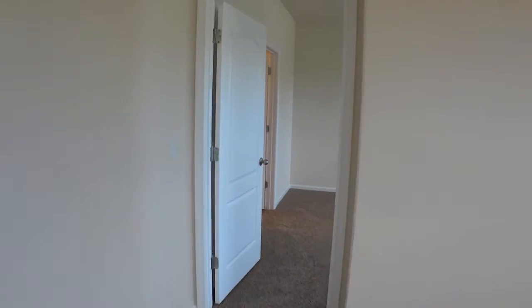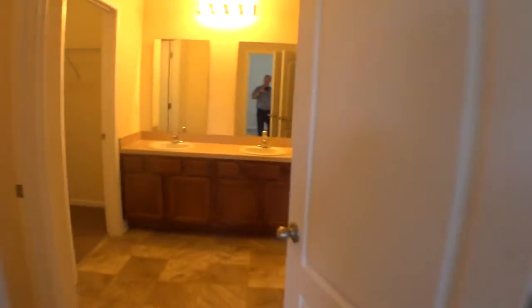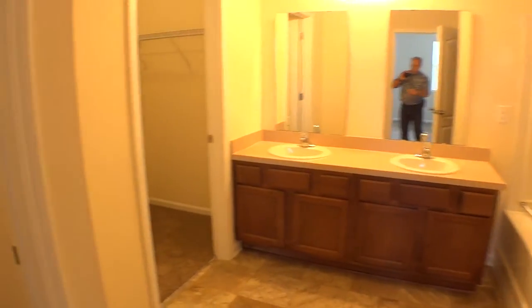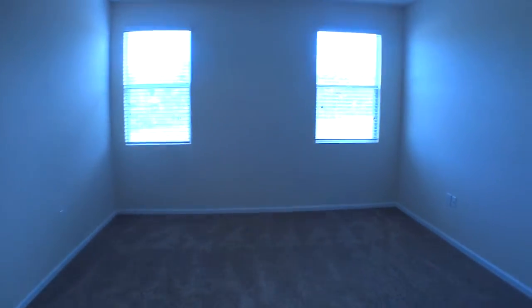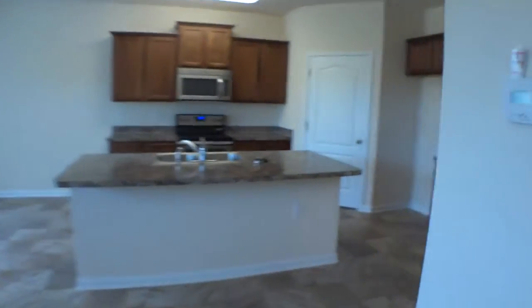Let's take a look at the master bedroom — in this model it's downstairs and all the other bedrooms are upstairs. Two windows overlooking the backyard. Coming into the master bath we have dual sinks, two closets — hers is off to the left of the sinks, and there's a smaller closet over here, probably his. Then of course a separate toilet area. It's a good-sized master suite on the bottom floor.